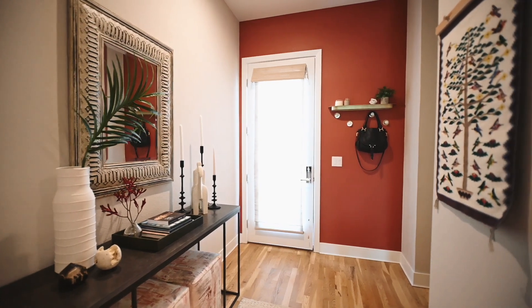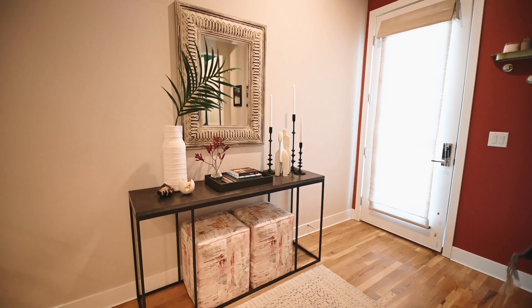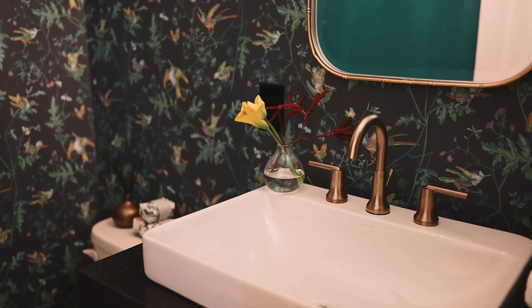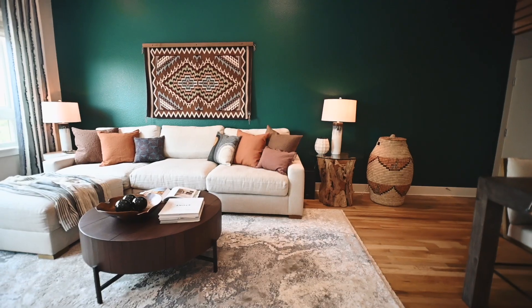She also needs a cute space to come home to after a long day of work. For this space we made sure that we brought in texture and very organic elements. Our client travels South America — Chile, Peru — collecting a lot of textiles that she really enjoys, so that was something that we based our design from.